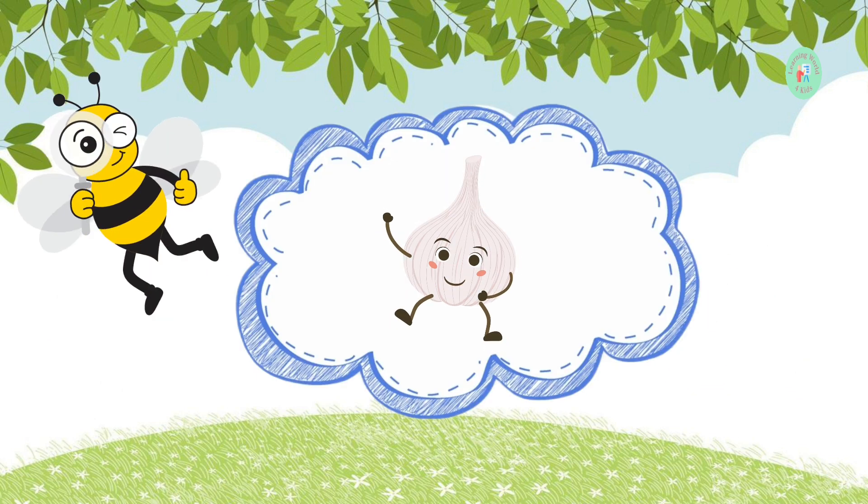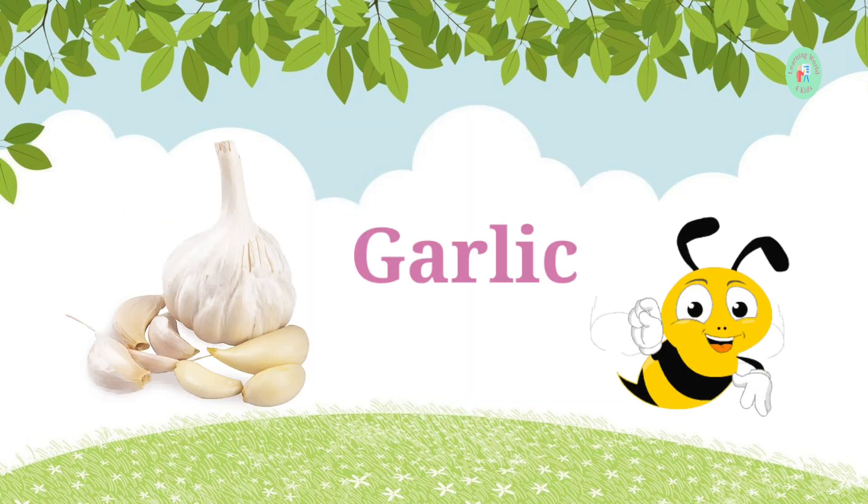This white bulb is used to add a strong flavor to food. What is it? It's garlic. Garlic makes food taste yummy.